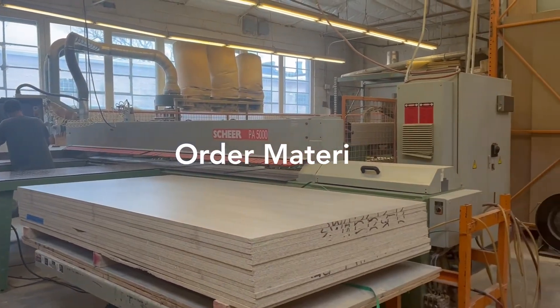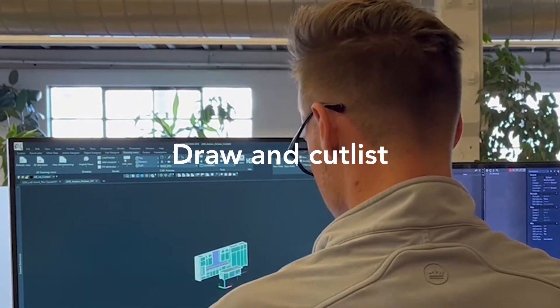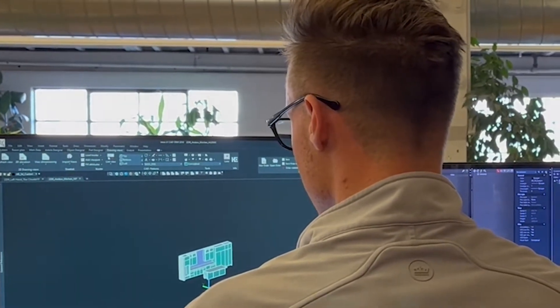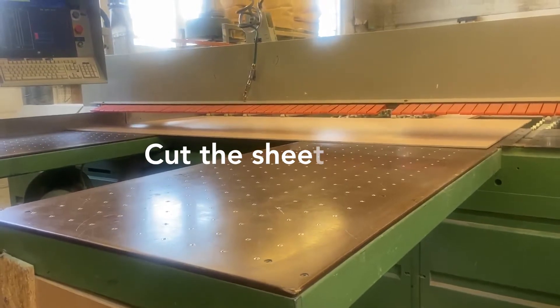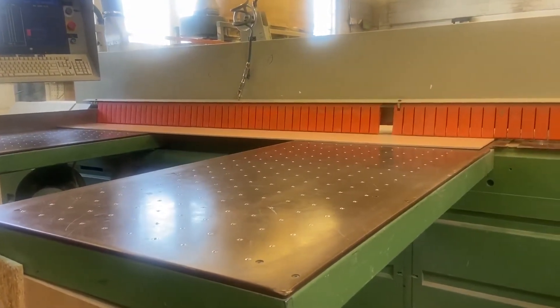Once our client has picked their materials, we order them and get them in the shop. They are forklifted and stored on a shelf. Then, from the drawings produced for the shop, a cut list is created and sent to our beam saw, where all the different pieces are cut to size in an efficient manner so no material goes to waste.